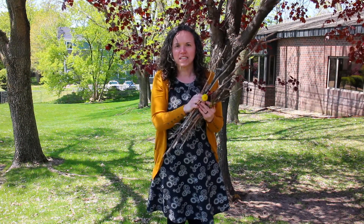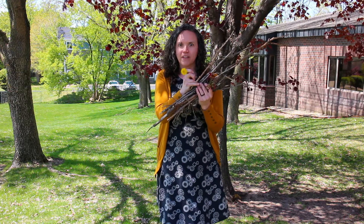I found all of these sticks, plus I found some leaves from this beautiful maple tree on top of me, and I found a dandelion.